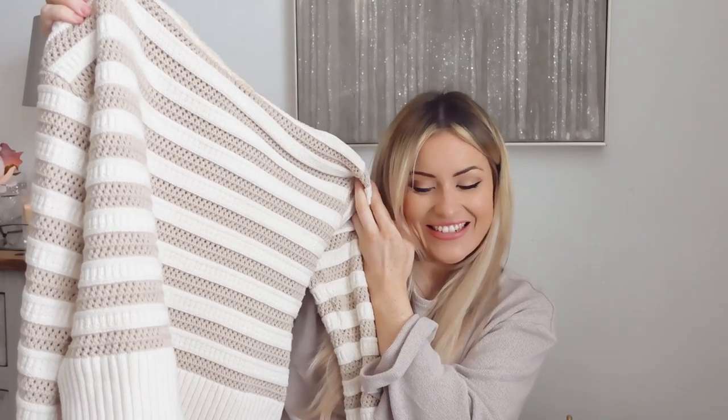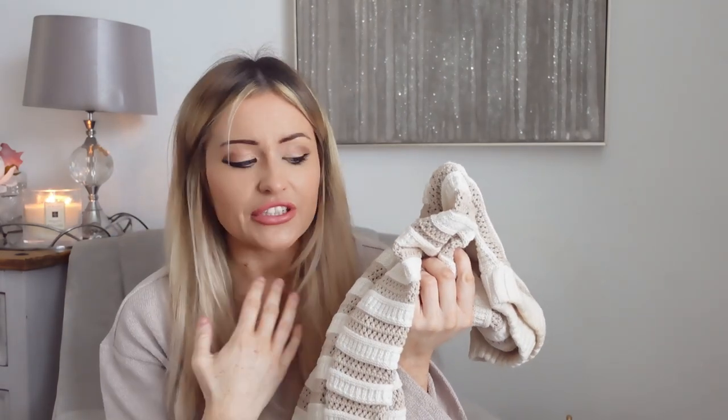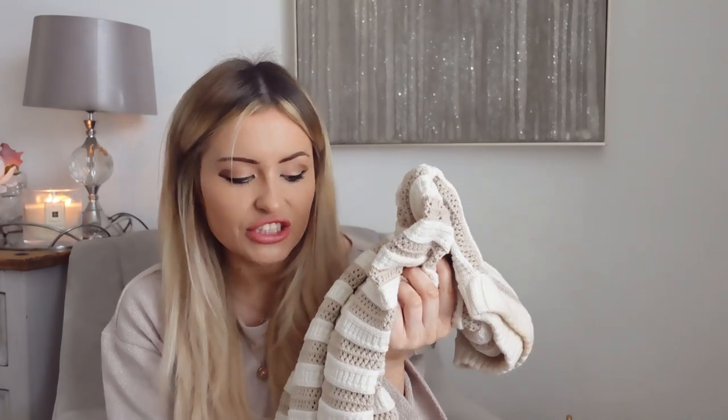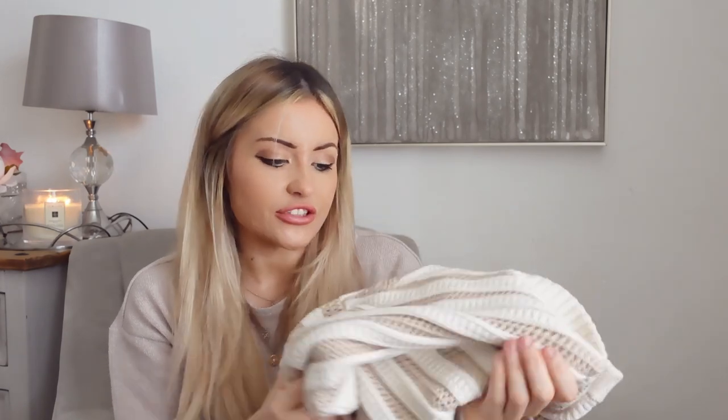I got another stripy jumper — just got this love of stripes at the moment. This is really nice, it's really thick. I've worn this already and it did keep me super warm. I love that about H&M. Most things they do in a variety of different colours — I'm pretty sure they had this in other colours as well. It's £24.99 and I got it in a size medium. It's a real nice big snuggly jumper. It feels really nice quality — so soft — and the stitching just feels like it's gonna last me quite a while.